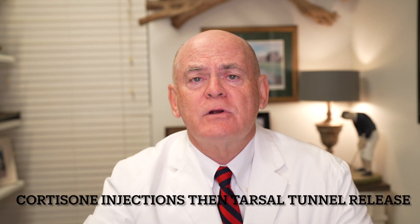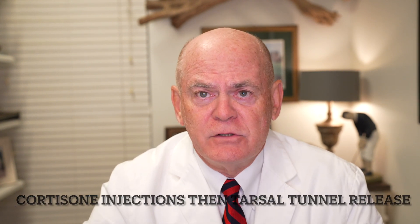The surgery is done by an orthopedic surgeon skilled in foot surgery, though not many of them are. Good podiatrists also perform this procedure, and we've found that many podiatrists do a really good job with Tarsal Tunnel Surgery.